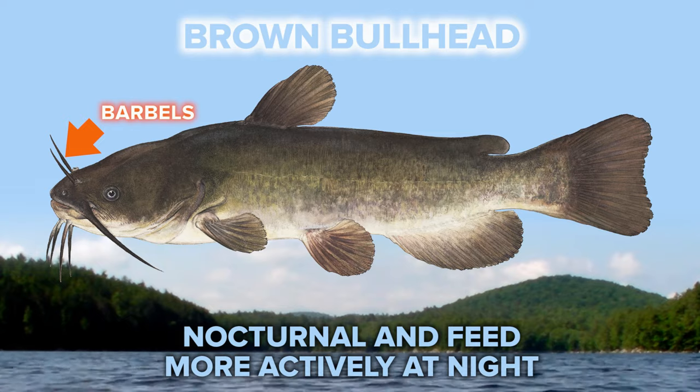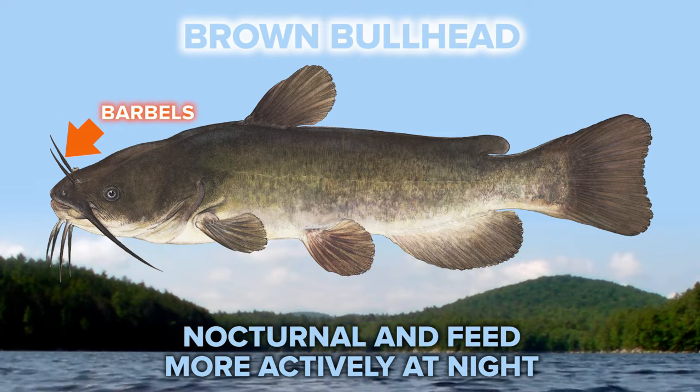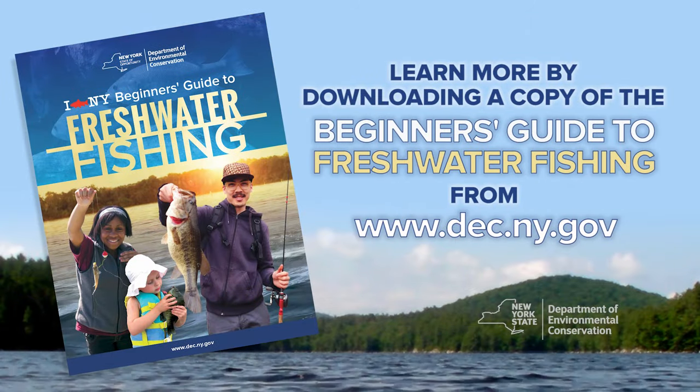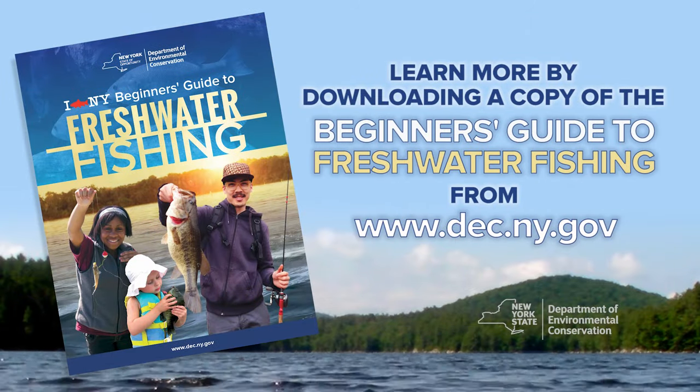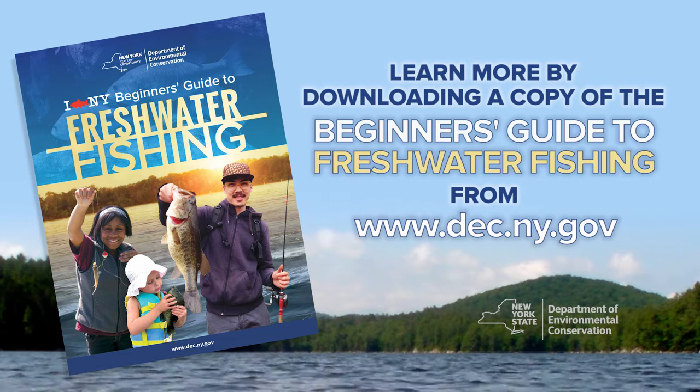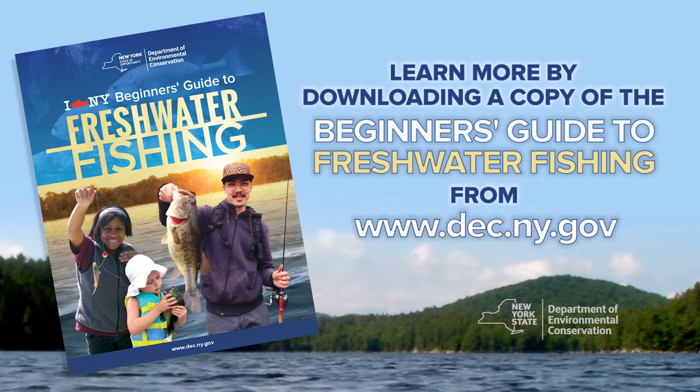Bullhead are bottom feeders and nocturnal, so they feed more actively at night. To learn about New York's other fascinating fish species, check out the Fishes of New York chapter in the I Fish New York Beginner's Guide to Freshwater Fishing on DEC's website.